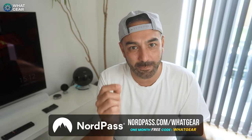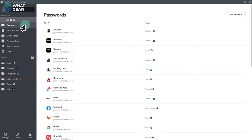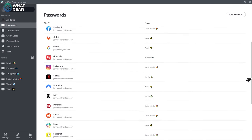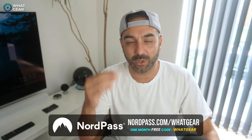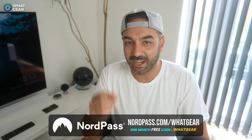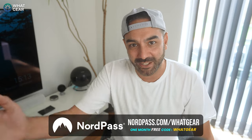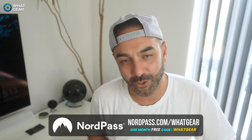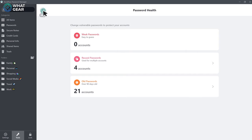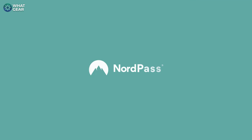We want to take a minute to shout out the sponsor of this video, NordPass, from the company that brought us NordVPN. The key to good online security is staying on top of your password game, but it's easy to lose track — some websites want special characters, some don't, and some insist you reset your password every few months. It's quite a messy business, one that hackers like to take advantage of. If a website leaks your passwords, with NordPass installed on your phones, tablets, and computers, you will be alerted.